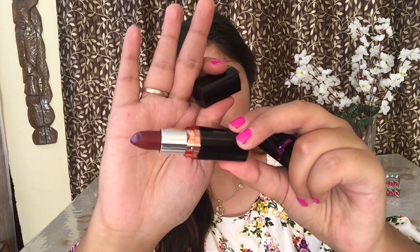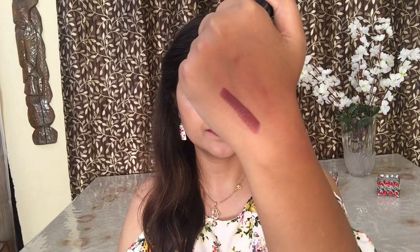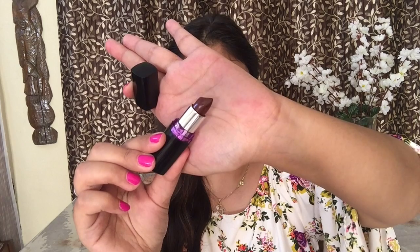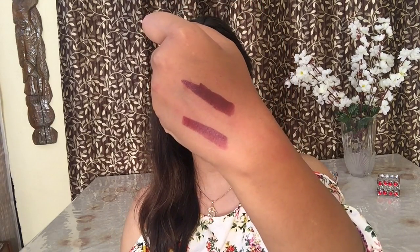Next, I got two Maybelline Colorshow lipsticks. The MRP is Rs. 325 and I got them for Rs. 260 each on Nykaa. The first shade is Hot Chocolate and the second is Wine Divine.